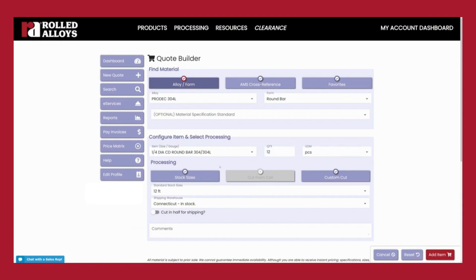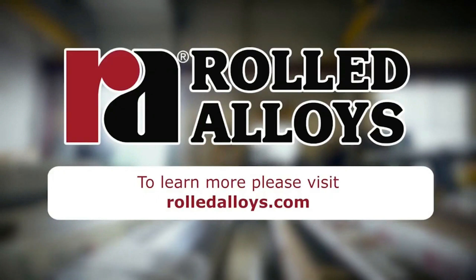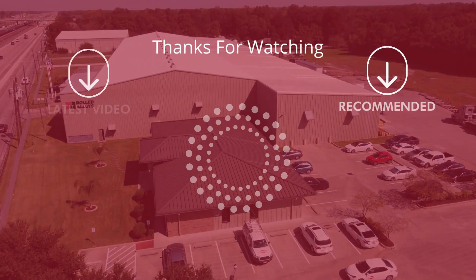To answer any questions, to learn more about this facility and our other locations, please visit rolledalloys.com.